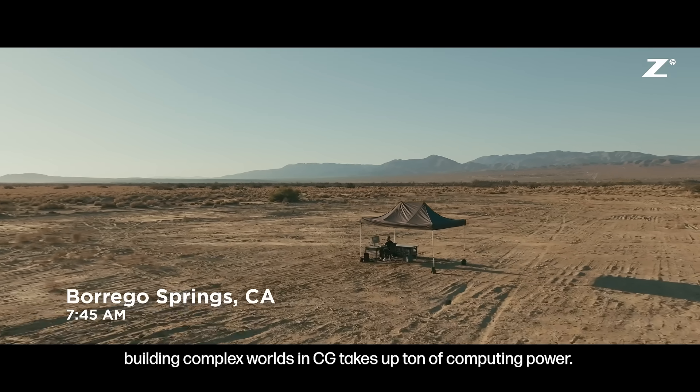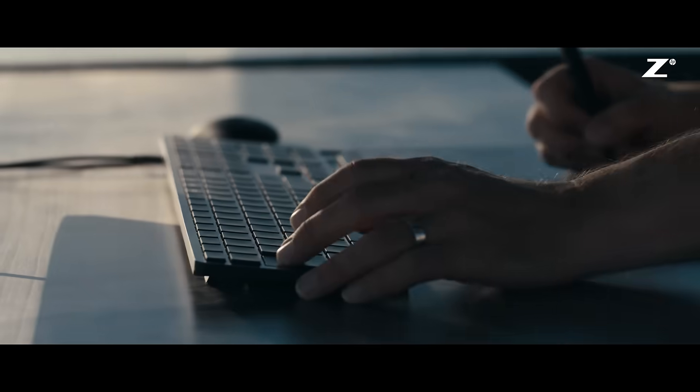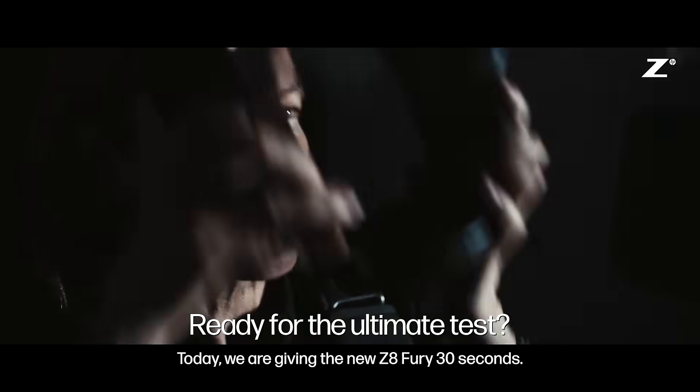For VFX artists, building complex worlds in CG takes a ton of computing power. A scene like this would normally take five minutes to render. Today, we're giving the new Z8 Fury 30 seconds.